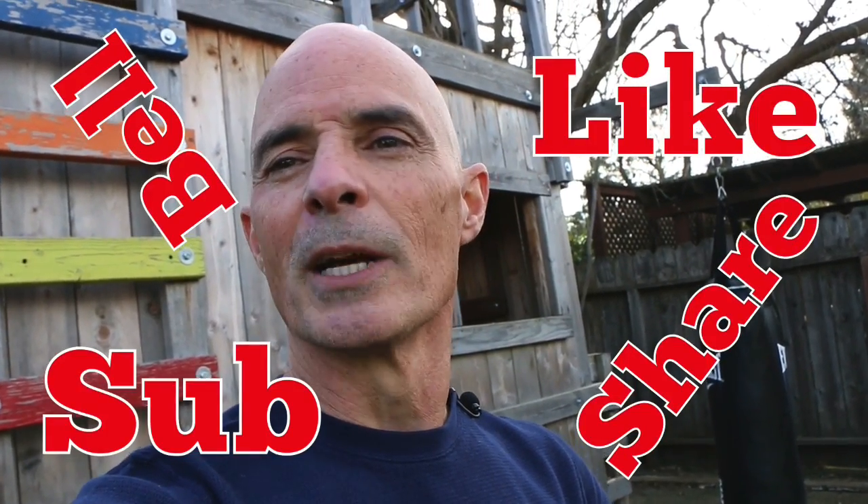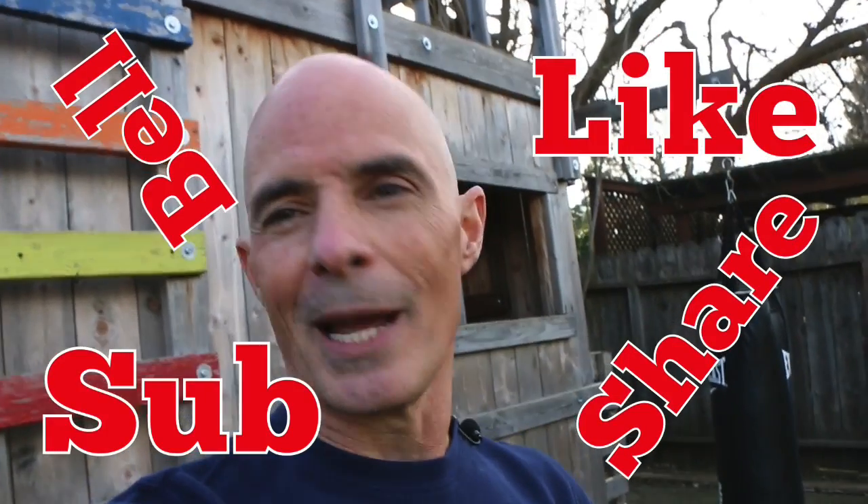I'm Richard Holdener, guys. Thanks for watching. Make sure to like, share, subscribe, ring the bell — do all that stuff so I can keep making these videos. Let me know what you think about my tree fort, and let me know what you think about this new process I'm using without the backdrop. Thanks for watching, thanks for listening!